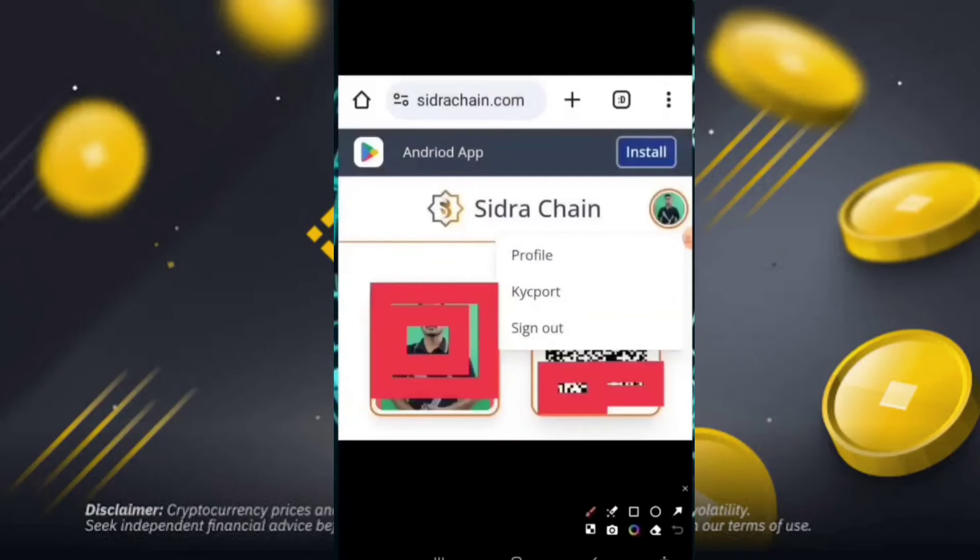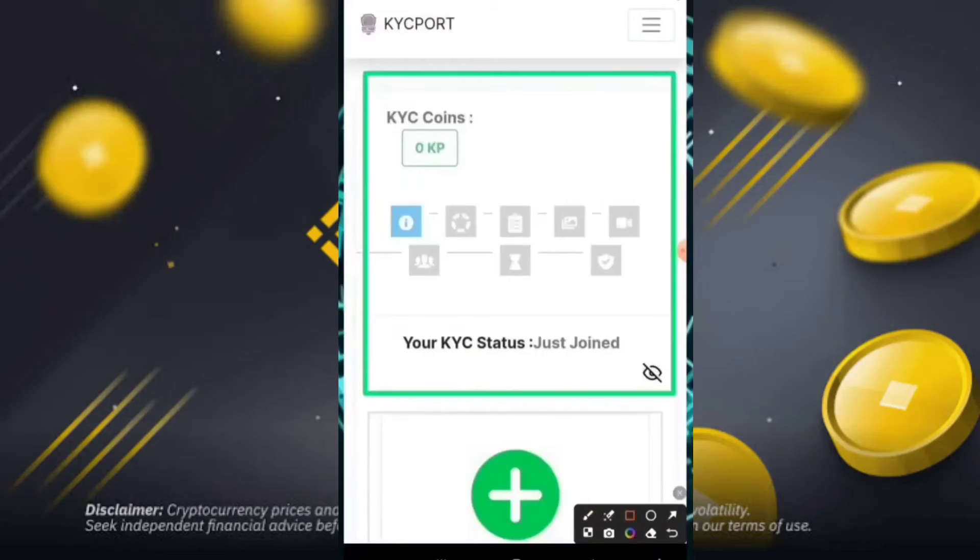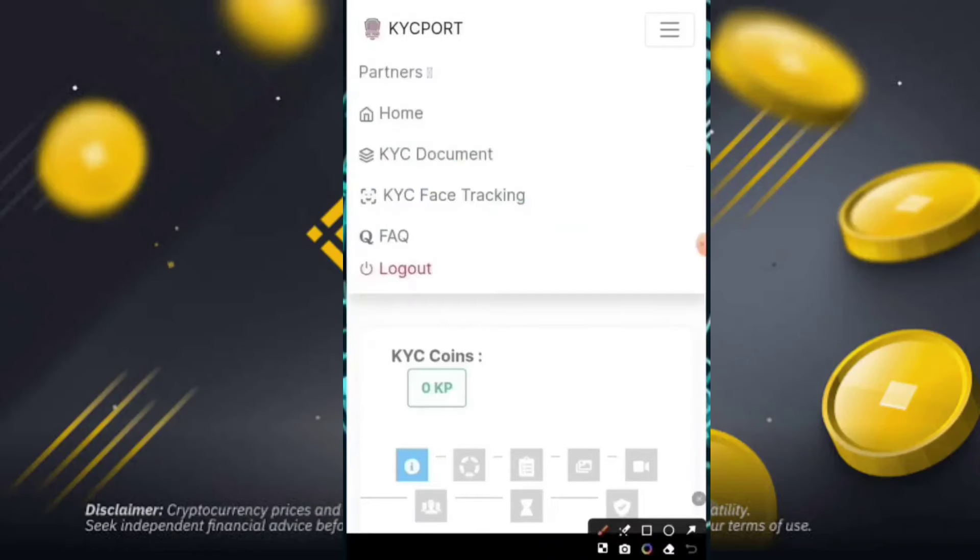You can easily submit your Sidra profile in the KYC portal. Click on the profile picture and after that simply click to move on to the next part. You can check the KYC coins and your KYC status. After that, simply click on the next part to see how to complete the KYC.